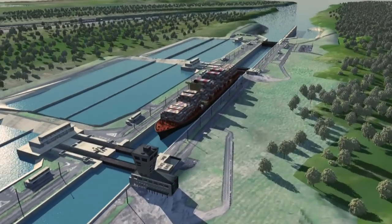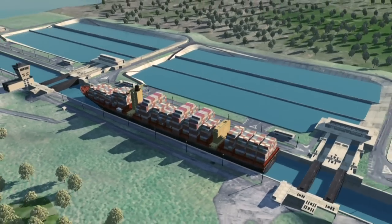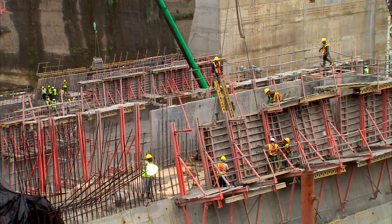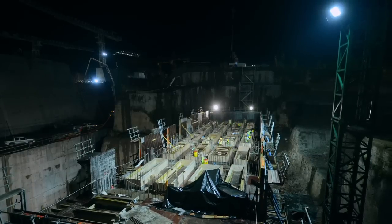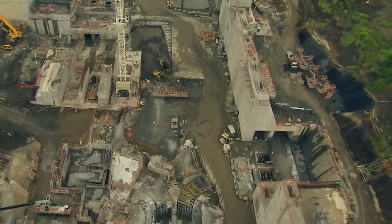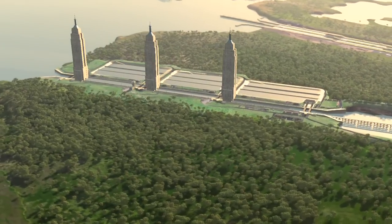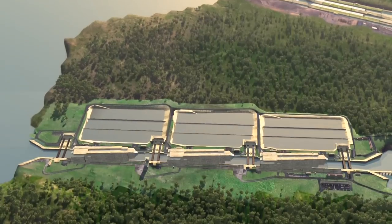The third set of locks project consists of two new lock complexes with chambers large enough to accommodate post-Panamax ships. Contractor Grupo Unidos Por El Canal executes the design and build contract they won by public tender in 2009. Since then, they have delimited, excavated and begun civil construction on both sides of the canal. The new locks will be 30% larger than the current locks and could fit three Empire State Buildings lengthwise in their chambers.